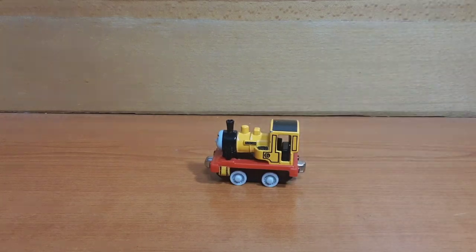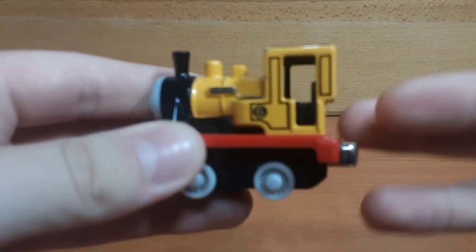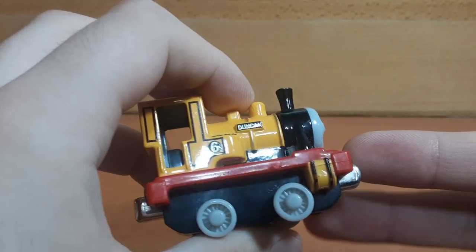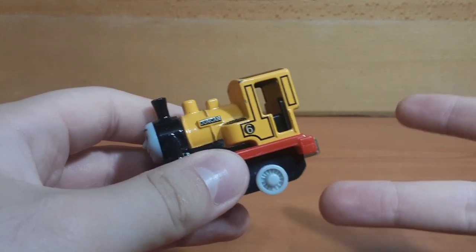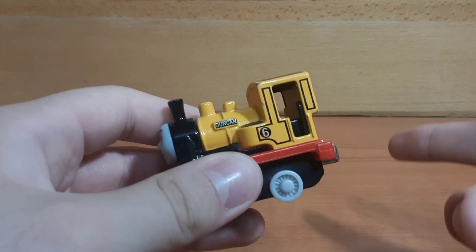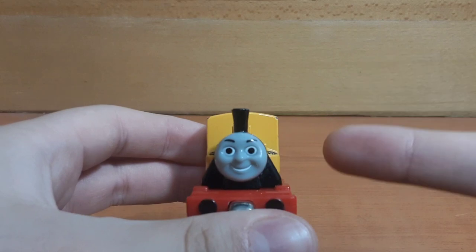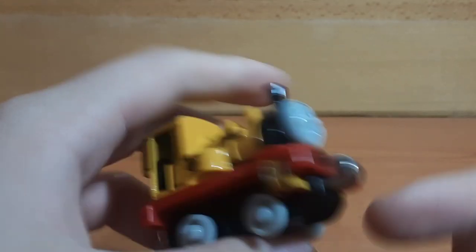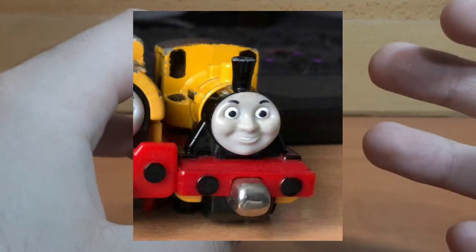Starting off today's episode, we have a Takealong Duncan. The reason I got this model was because the only diecast Duncan I have is the Take and Play one. I also have the Ertl, but I'm not going to count that because I like to separate the Ertl models from the Takealongs and Take and Plays. What I plan to do with this model is remove this very ugly looking face and replace it with the face of the Take and Play to make the perfect Duncan.